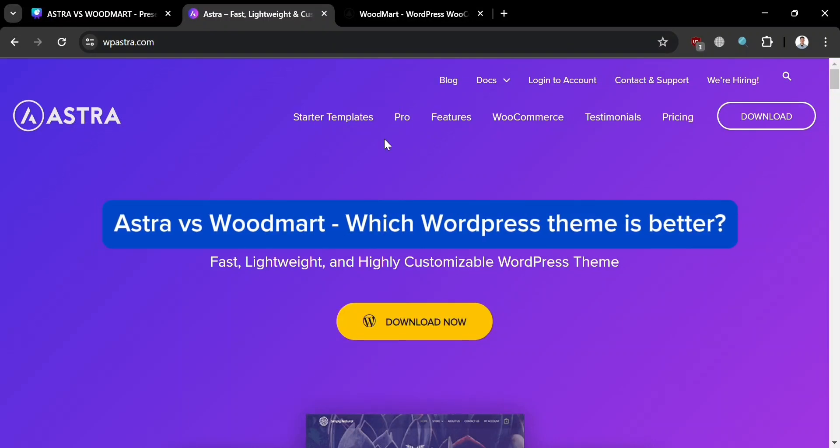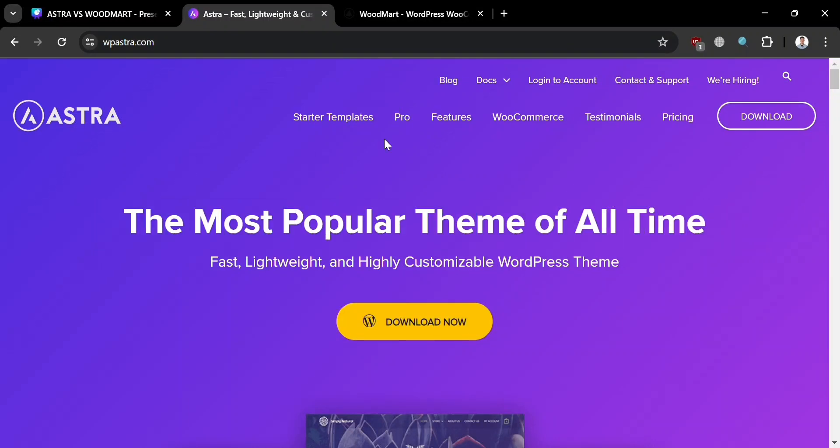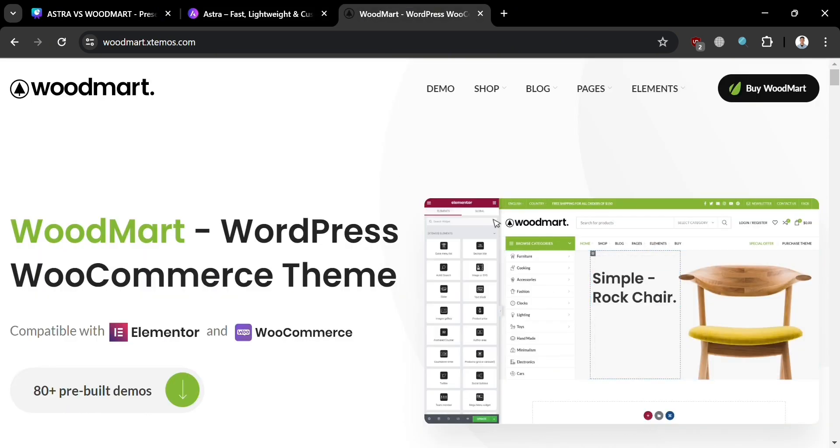Astra vs Woodmart — which WordPress theme is better? Hello and welcome to our channel. In this video, we dive deep into the world of WordPress themes, comparing two WordPress themes: Astra and Woodmart.